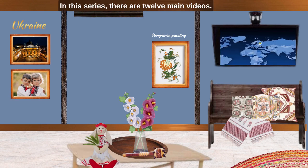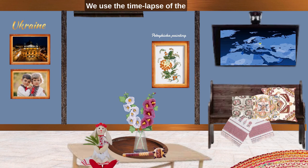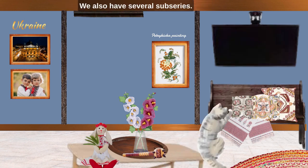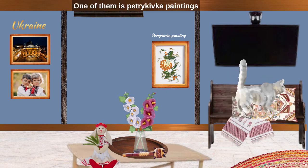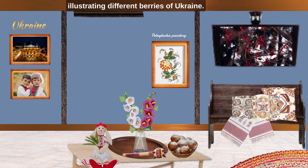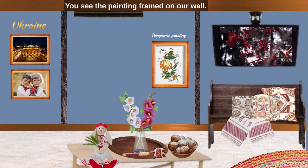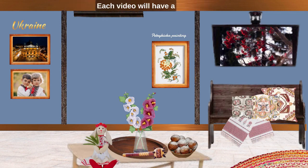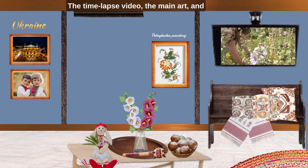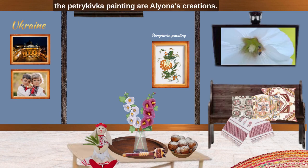In this series there are 12 main videos. We use the time-lapse of the creation process to tell you about Ukraine. We also have several sub-series. One of them is Petrykivka paintings illustrating different berries of Ukraine. This time it is mountain ash — you see the painting framed on our wall. Each video will have a different berry Petrykivka painting. The time-lapse video, the main art and the Petrykivka painting are Alena's creation.